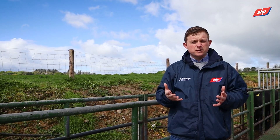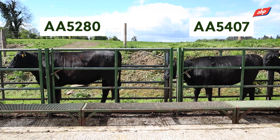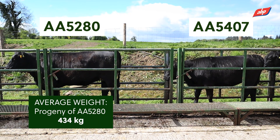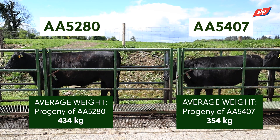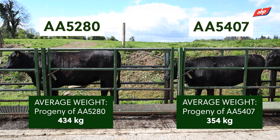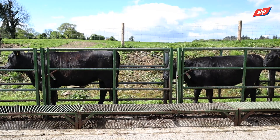Looking at on-farm performance, Sean weighed the animals last week. The average weight of progeny from AA5280 is 434 kilos, versus the average weight of progeny from AA5407 at 354 kilos — a full 80 kilos difference at similar age. That's a huge difference.